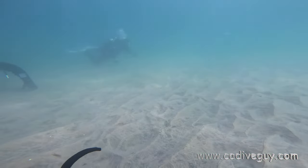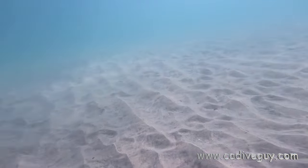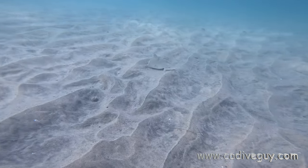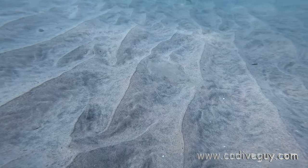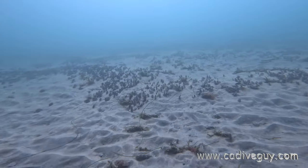As you can see, visibility in the shallows was like pool-like conditions — a good 25 to 30 feet of viz. You could easily see this halibut kind of swimming in the sand, and it kind of greeted us.